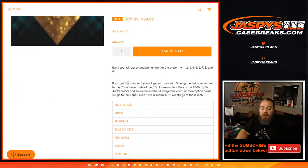Random number blocks: if you get number three, you get all cards with number three becoming the first number to the left of the slash. So for example, if the card is 13 out of 99, 3 out of 25, 43 out of 49, 93 out of 99, and so on — number three will get the card.